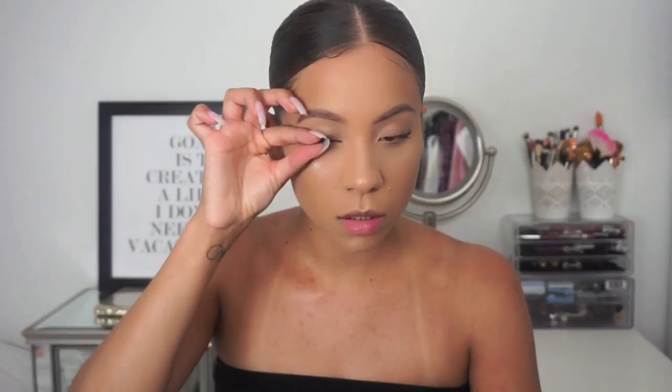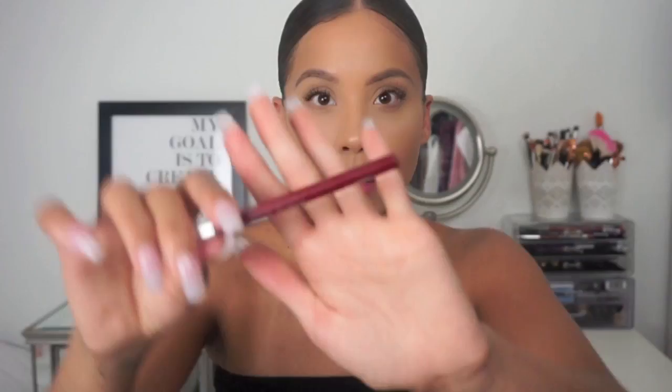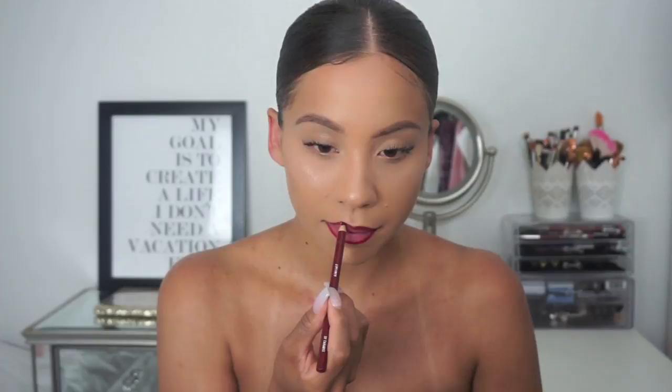For lips, I'm applying some chapstick from Sephora first. Since it's summertime I'm going in with a red lip using a darker red — this is the Jordana lip pencil — to outline my lips and create an ombre effect. Then I'm going in with the Maybelline Vivid Matte liquid lipstick. It's not a lip stain so it sits nicely and doesn't feel too drying. I use the pencil to blend it all out and make it look nicely blended.